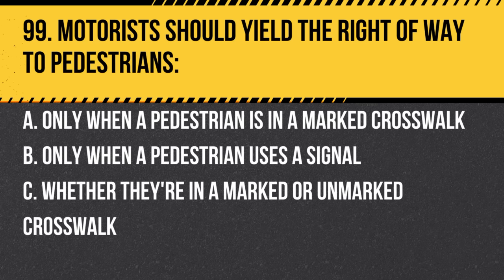Question 99. Motorists should yield the right of way to pedestrians: a. Only when a pedestrian is in a marked crosswalk. b. Only when a pedestrian uses a signal. c. Whether they're in a marked or unmarked crosswalk. Answer: c. Whether they're in a marked or unmarked crosswalk. Pedestrians have the right of way in both situations for safety reasons.